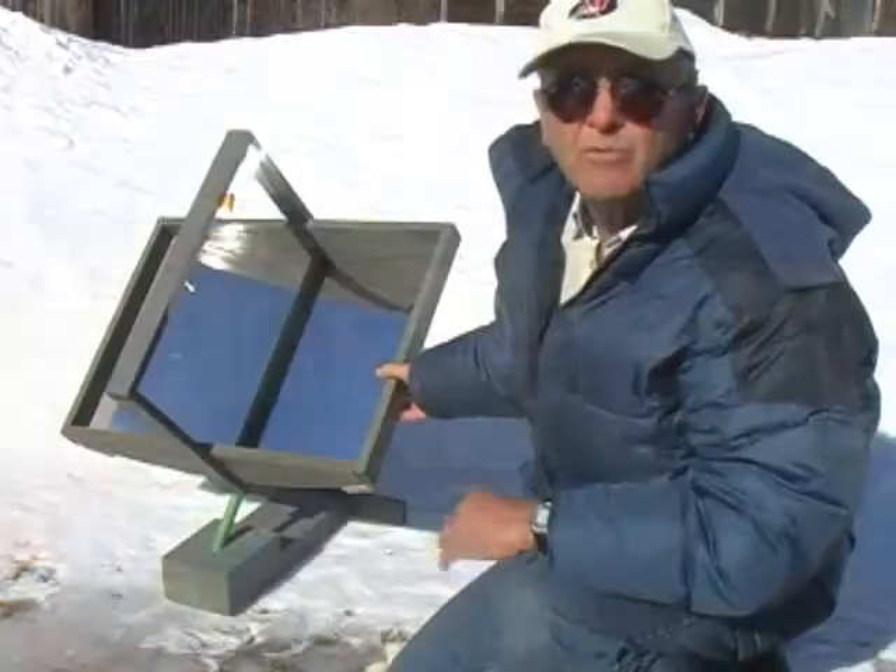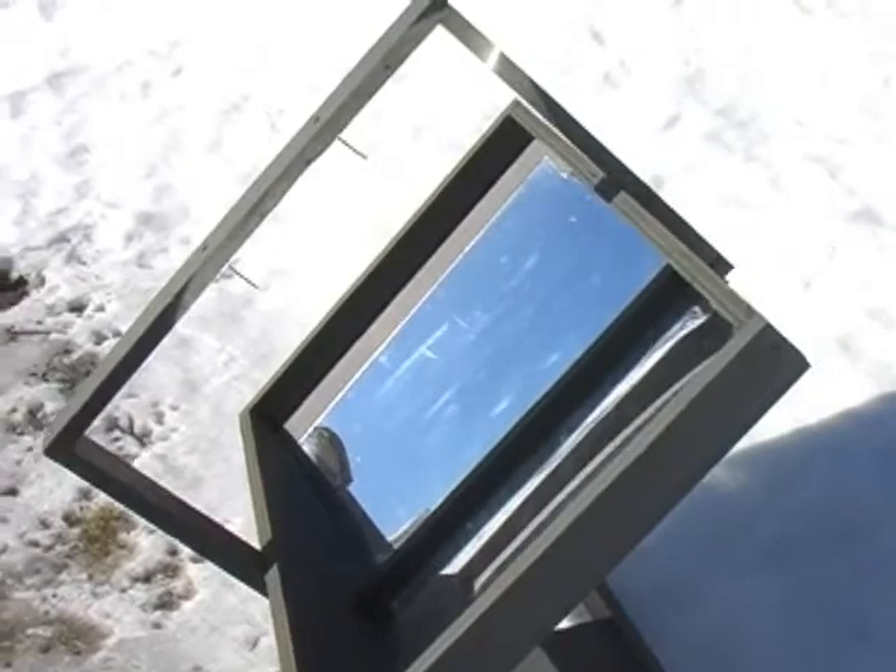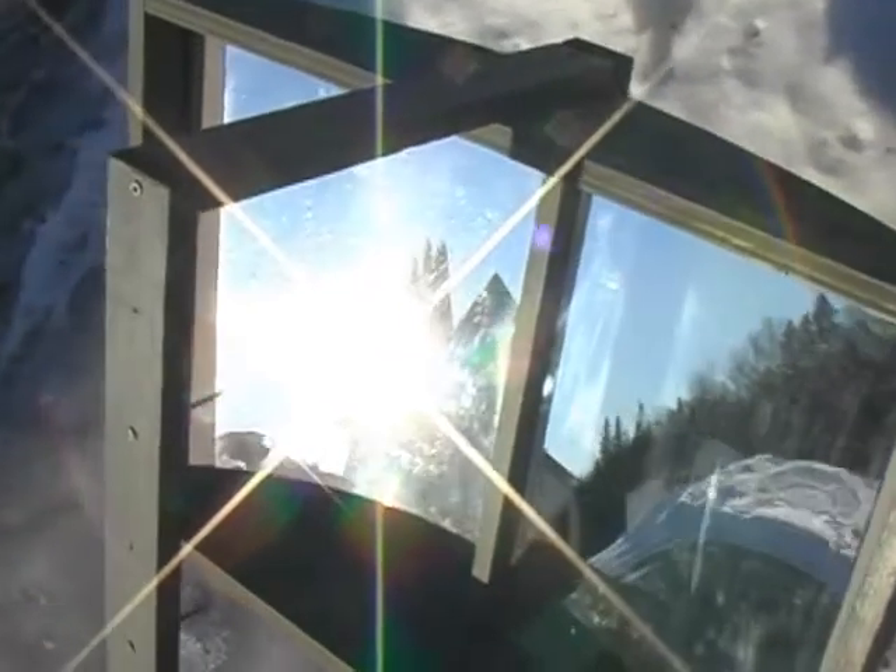Finding innovative ways to collect and use energy from the Sun is one way to alleviate some of the energy problems we're facing now. If you are interested in designing one of your own, I'll explain some of the science and engineering behind these devices, starting with energy.